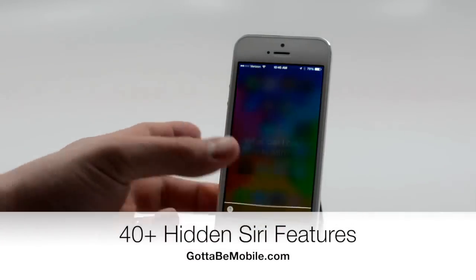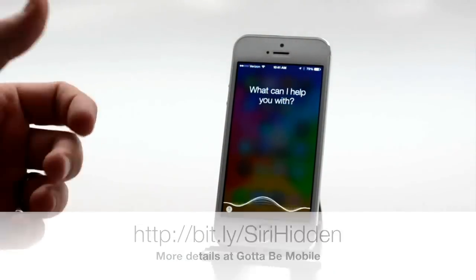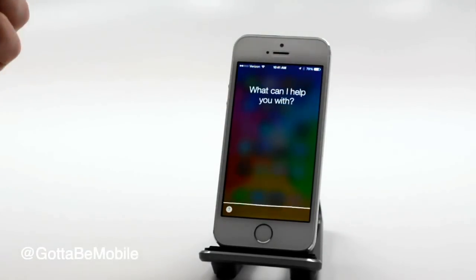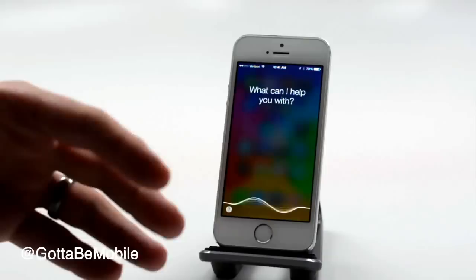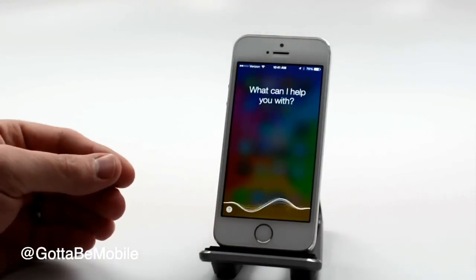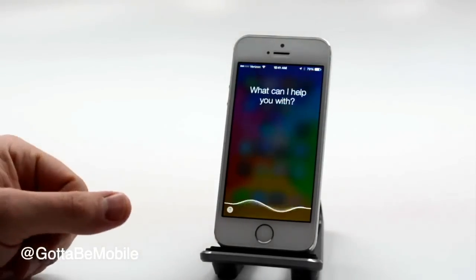Josh Smith here with GottaBeMobile.com. You're all familiar with Siri on iOS 7, but there are a lot of features that users don't know about, and today we want to show you some hidden Siri features. You don't have to unlock these, you don't need to jailbreak — these are just Siri features that aren't readily accessible. We're going to start with a few that you might know and move on to some that are more advanced. Here's a look at 40-plus hidden Siri features in iOS 7.